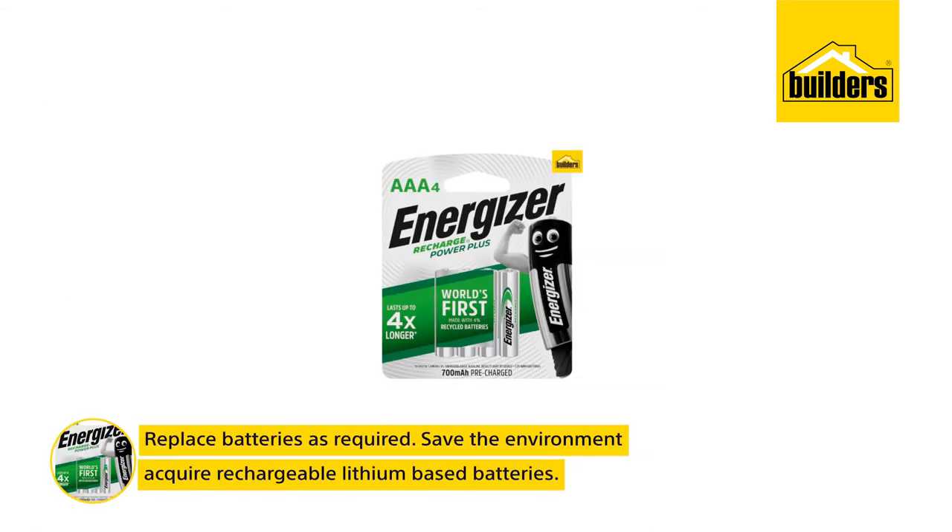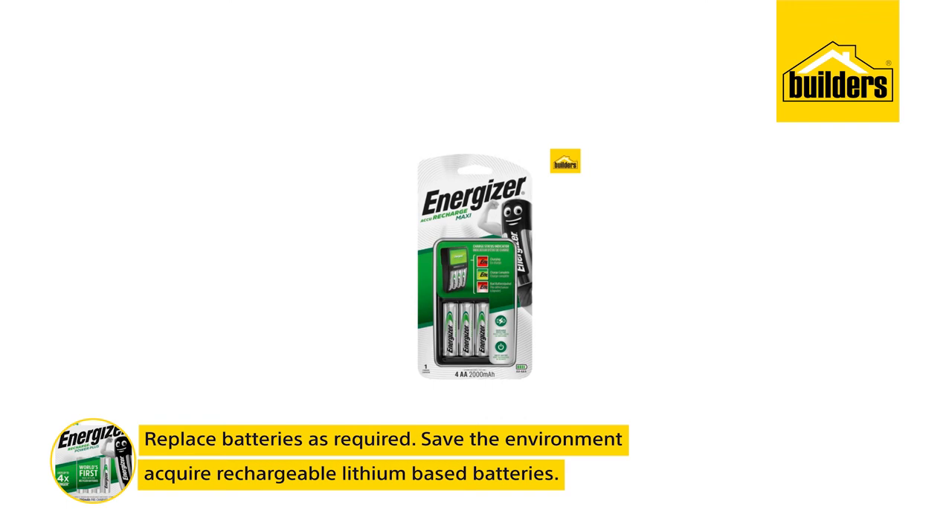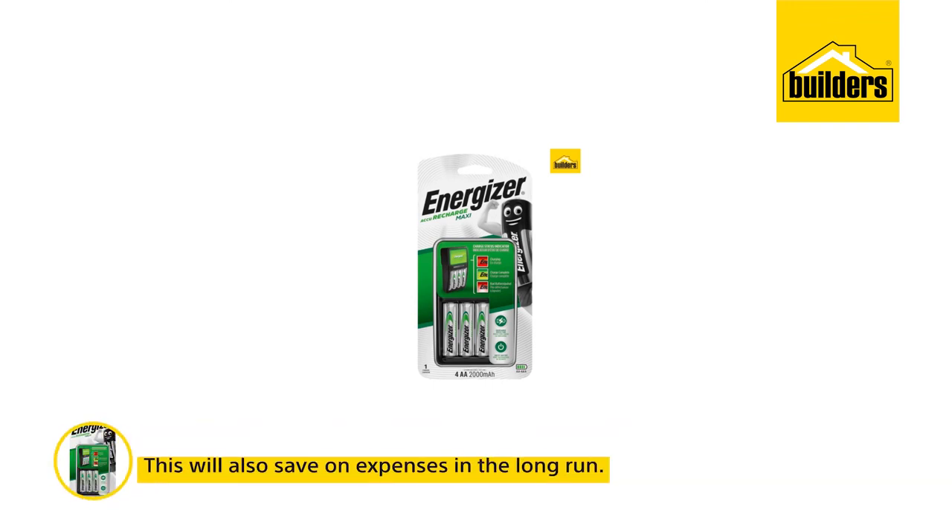Replace batteries as required, or when in doubt, save the environment and acquire a full complement of rechargeable lithium-based batteries. This will also save on expenses in the long run.